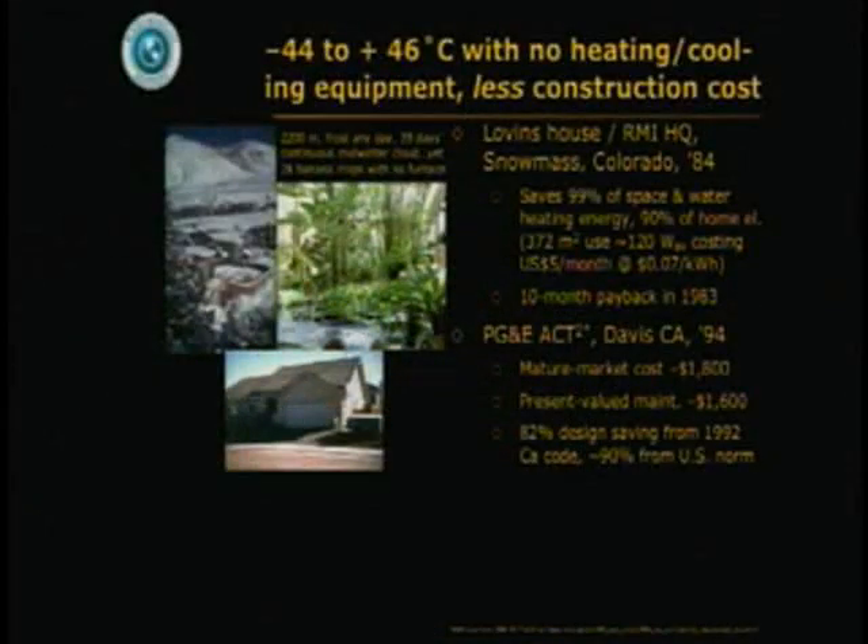In an experiment that Ralph and I helped Pacific Gas and Electric with back in the 90s called Act Squared, one of the experimental buildings designed and built is an ordinary-looking tract house in Davis where it could go to plus 45°C. Later we did the same trick at plus 46°C. This house has the obligatory stupid dark roof and yet it's comfortable without an air conditioner at those high temperatures. The original design was set up to save four-fifths of the energy allowed by what was then the strictest code in the country — about 10 times more efficient than an average U.S. house — and yet if built in quantity, it would be cheaper to build and cheaper to maintain because it didn't have any heating or cooling equipment.